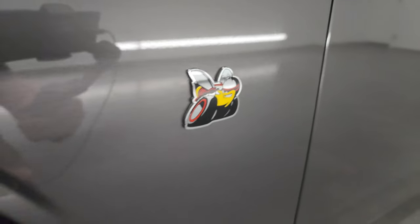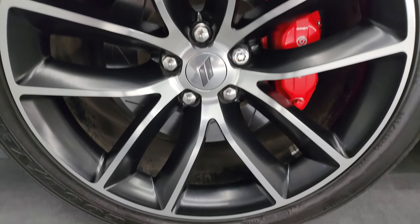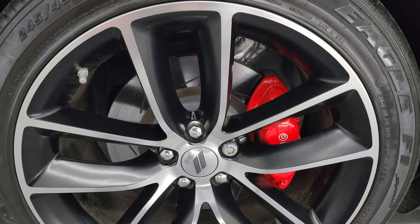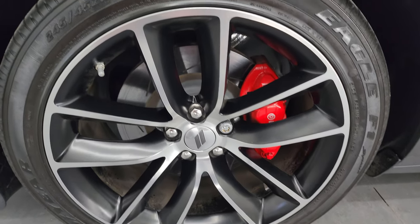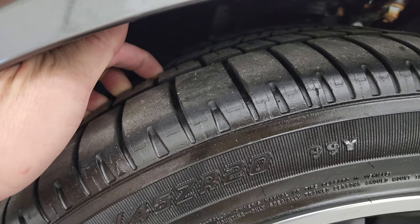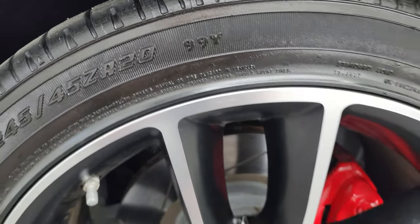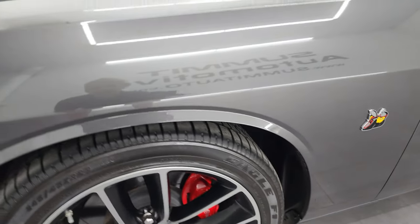This one has the Scat Pack logo. It comes with the 20-inch painted and polished aluminum wheels and the Brembo brakes with the slotted rotors — they are in fantastic condition. Goodyear Eagle F1 tires are on here; these are 245/45 ZR20s and I would say they have about 60 to 70% of the tread left in the front. All the wheels on this car are in fantastic condition.